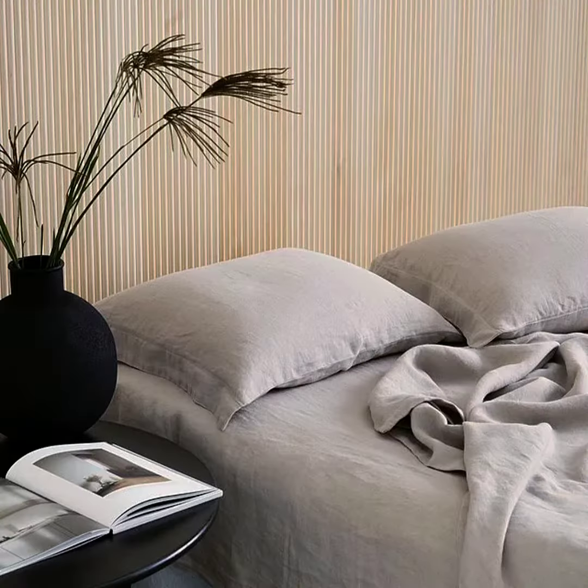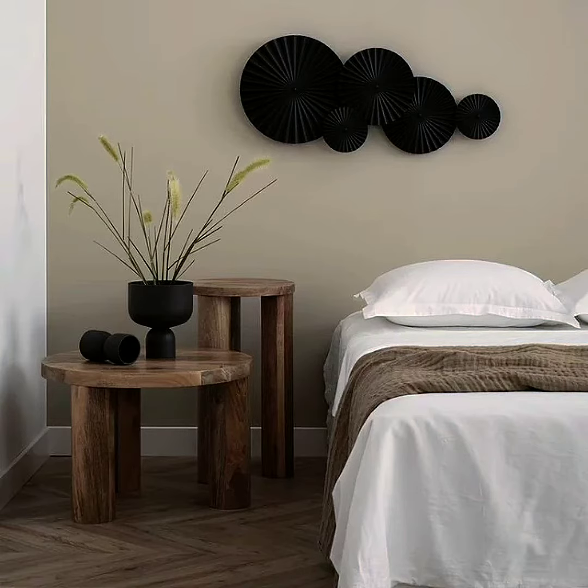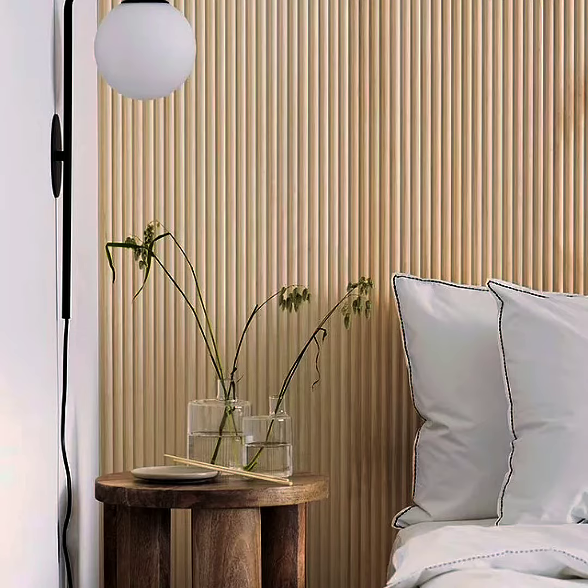In a Japandi styled bedroom, always apply the less is more concept. To achieve a Japandi look in your bedroom space, one that fosters a calm feel and a peaceful mind, simply stick to the natural shades, textures, and decor pieces.